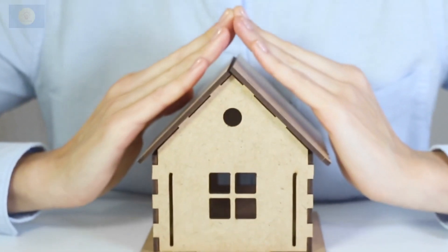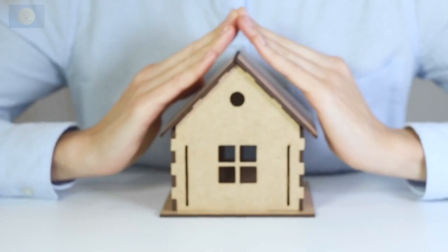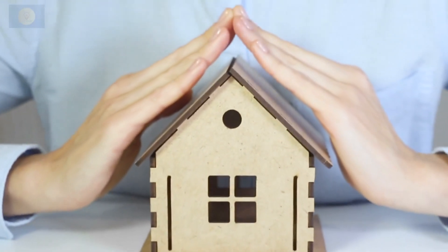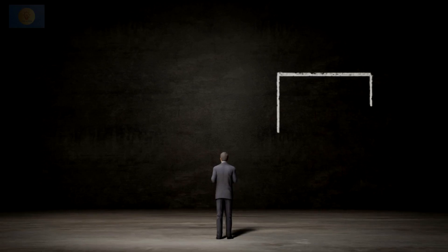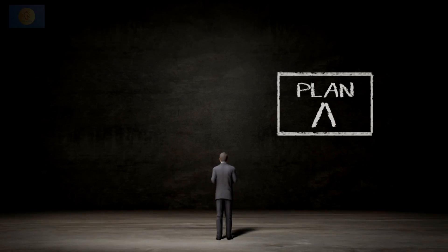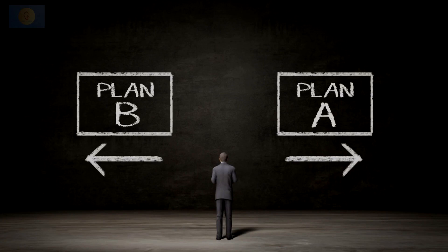Whether you're embarking on the exciting journey of buying your first home or looking to make a change in your living situation, one of the most significant decisions you'll face is choosing between a house and a flat. Each option has its unique advantages and disadvantages, making it crucial to carefully assess your preferences, lifestyle, and financial situation before making a decision.